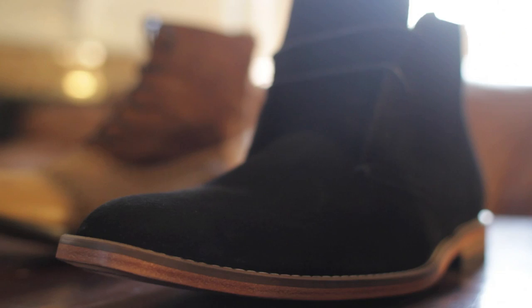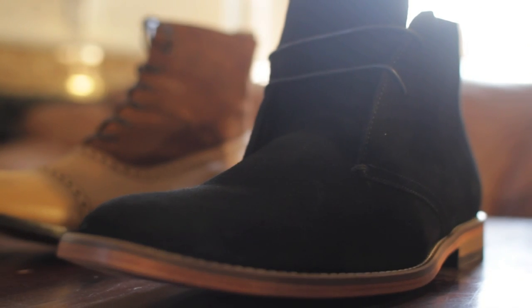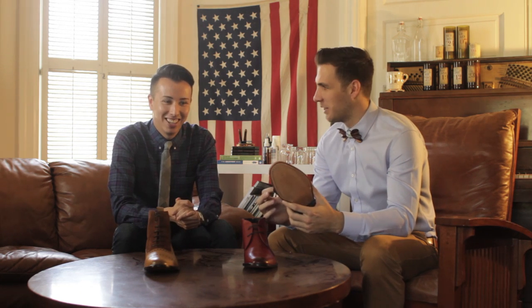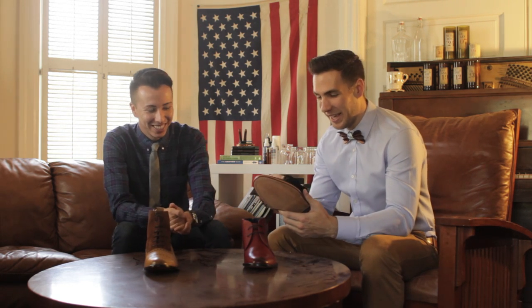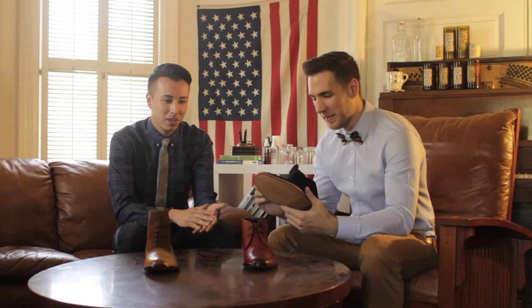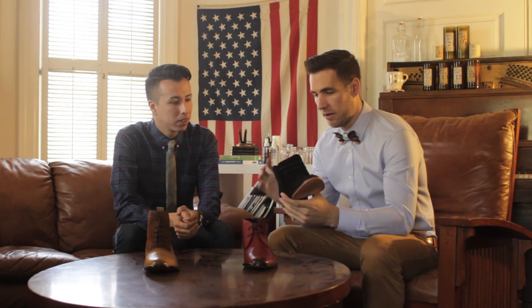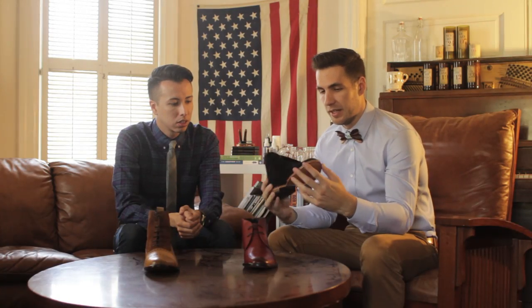These are more of an everyday casual chukka. Wear them with jeans, chinos — you can even wear them with shorts. The suede on these is super dark, super high quality, with leather on the inside and leather soles, plus a rubber heel. Very well made.